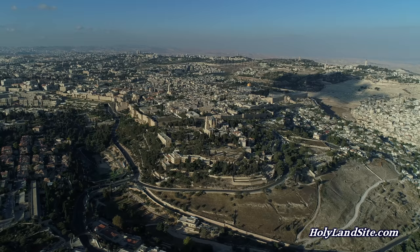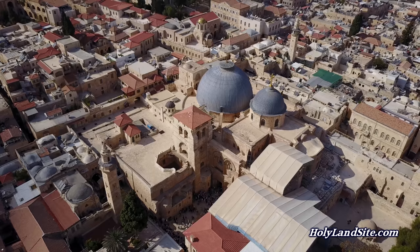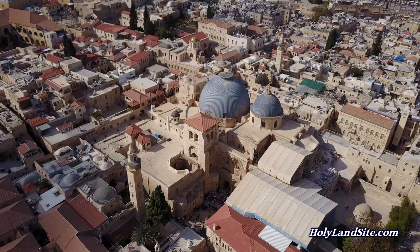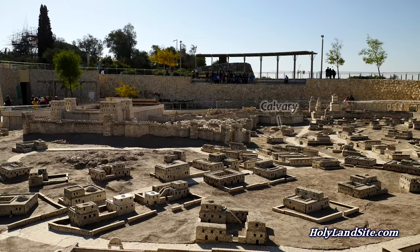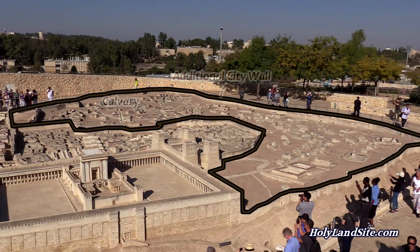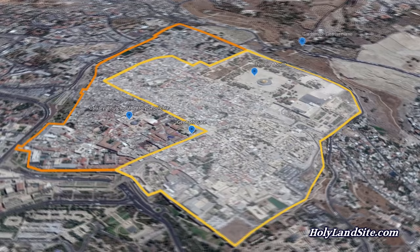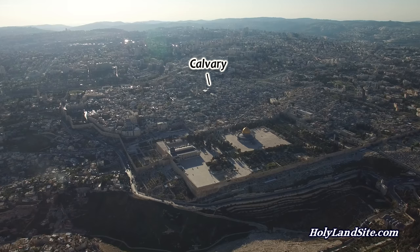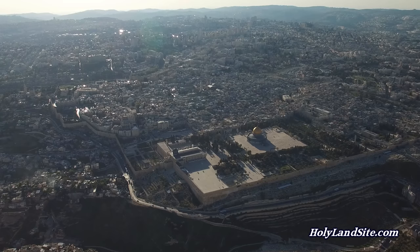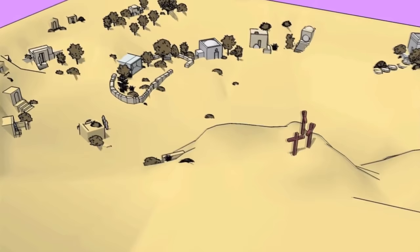There are also burial tombs in the Church of the Holy Sepulchre that date to the time of Christ — of the type used from about 37 BC to around 70 AD. These tombs clearly indicate that this area had tombs and was outside the city of Jerusalem during the time of Christ, as regular people were not buried within the city. About 10 years after the crucifixion of Christ, another wall was built by King Herod Agrippa I that enclosed the area of Christ's crucifixion, burial, and resurrection within the city. This accounts for why the Holy Sepulchre is located inside the old city walls of Jerusalem today. But during the time of Christ, the crucifixion site and tomb were located outside the city.